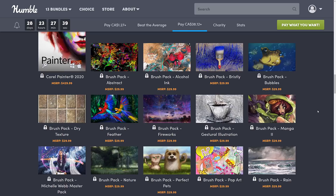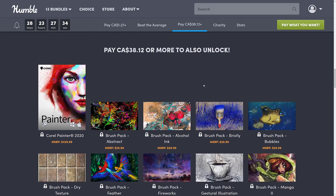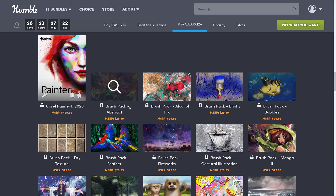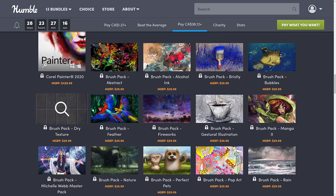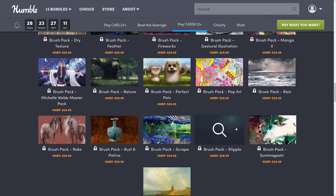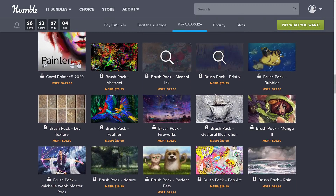Corel Painter 2020 is the star of the show. As I mentioned, the way these bundles work, generally it is one version out of date, and that's no exception here. In terms of value, they're saying this bundle is worth $429. You're also getting a number of different brush packs — textures, gestural illustration, manga 2, rain, and so on. The brushes are actually really cool. They're predefined, and having a bunch of them out of the box is definitely a nice thing — bristly brushes, manga brushes, and more.